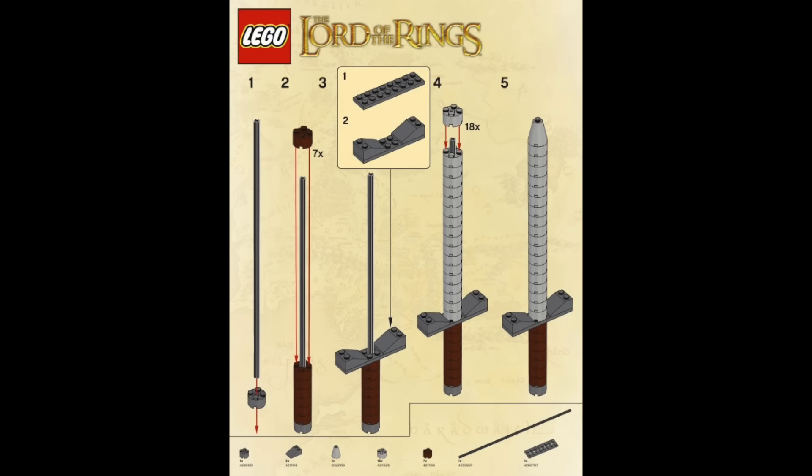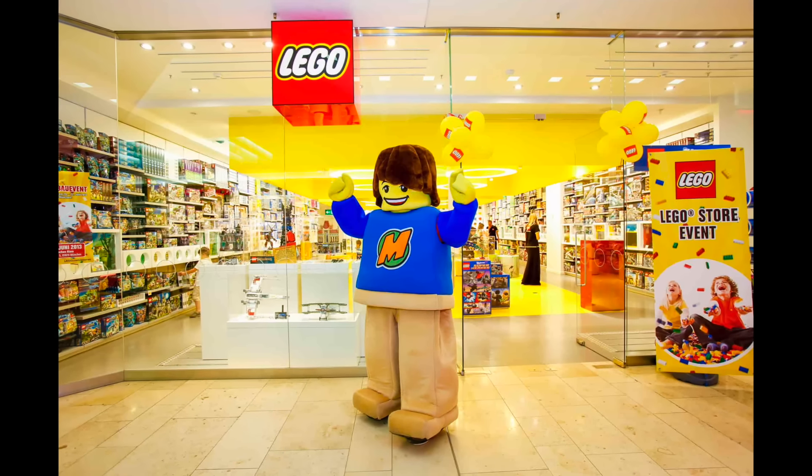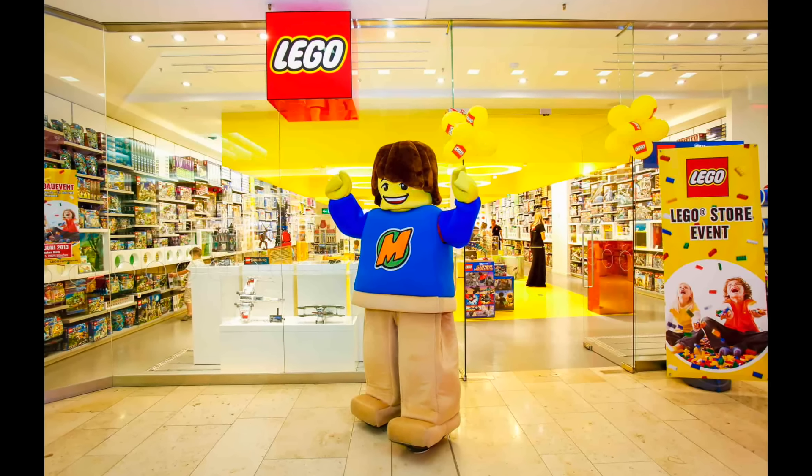At number 20 I have Build a Sword. This was an in-store promotional set from 2012. While it may have gotten a few kids in store, unfortunately nothing about this sword specifically links it to the Lord of the Rings.